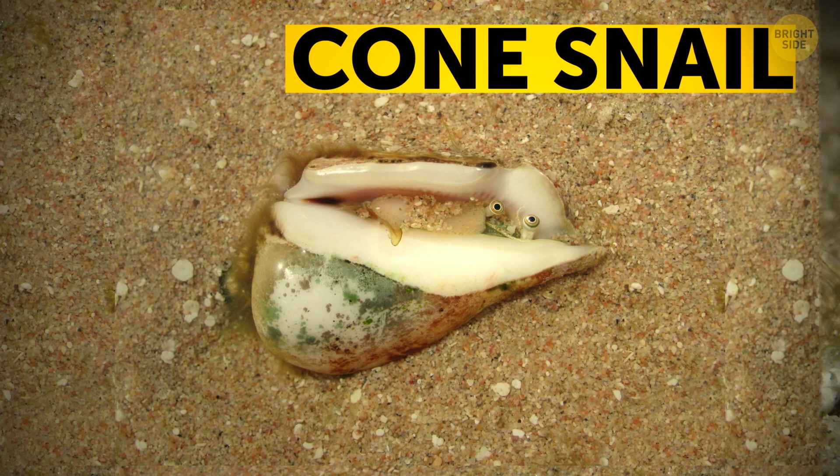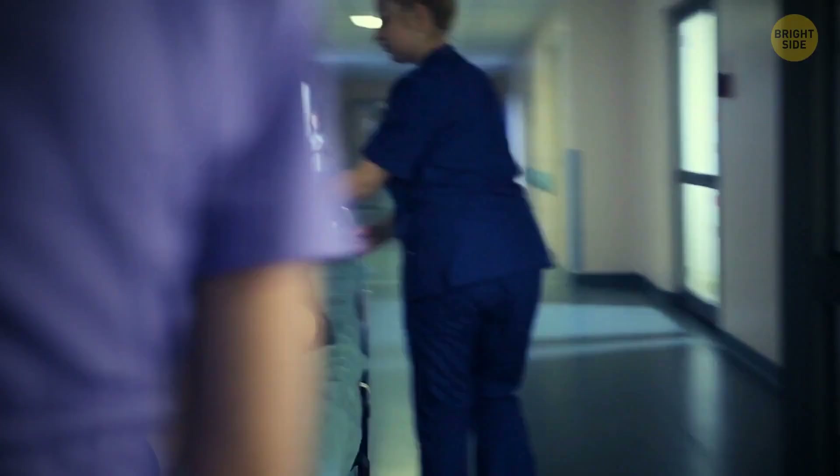When hunting or defending themselves, these snails shoot a needle-like harpoon through the pointy end of its shell. It's full of enough venom for 20 adults. The poison paralyzes the prey, also causing double vision, troubles breathing, and of course, severe pain.